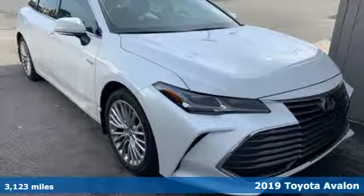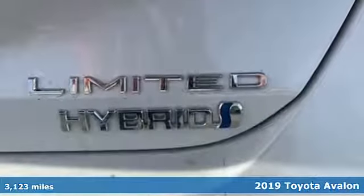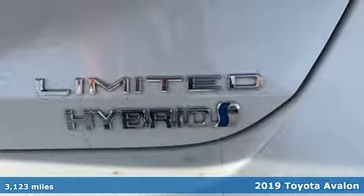Here's a 2019 Toyota Avalon. When you're looking for comfort, convenience, and quality, you think Toyota.